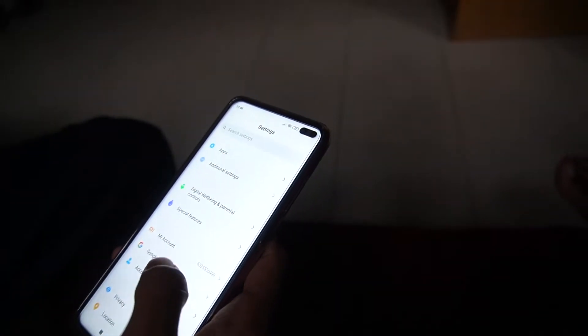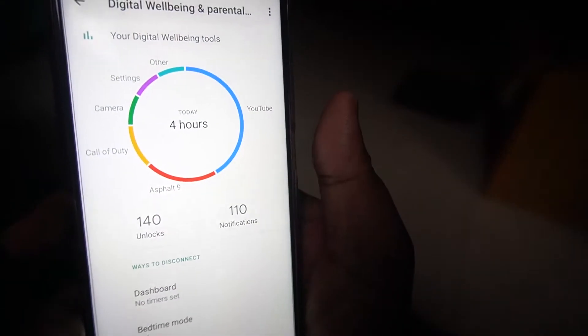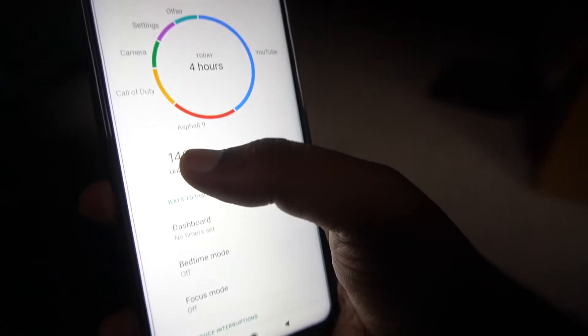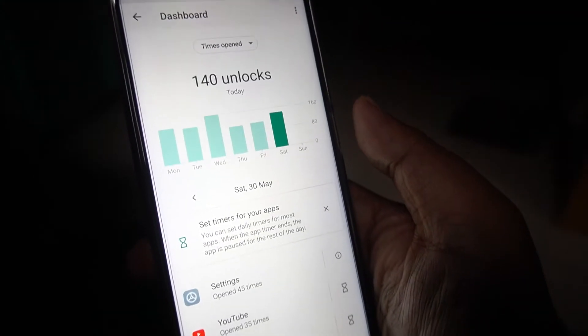Then you have to go to Digital Well-being and Parental Controls. As you can see on the screen, you have been using your device today for four hours. You have unlocked your phone 140 times today.